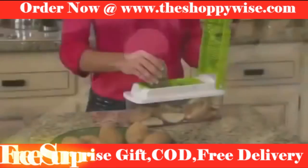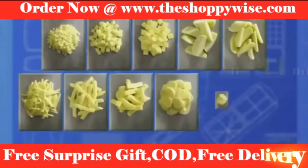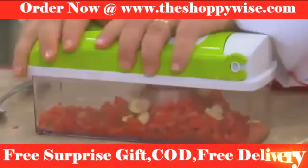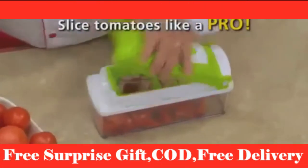Don't just single slice a potato — slice a whole potato in just one second. And with the Nicer Dicer Plus, you can slice potatoes not just one, but 11 different ways. Why cry about chopping onions when the Nicer Dicer Plus chops the entire onion all at once, in one second? Slice a tomato with the speed of a professional chef.